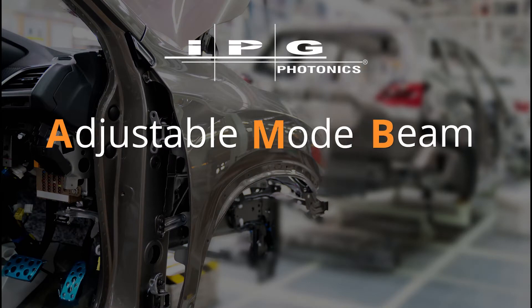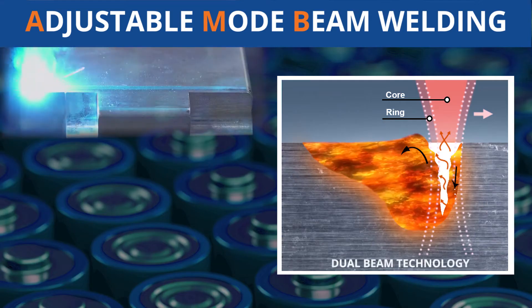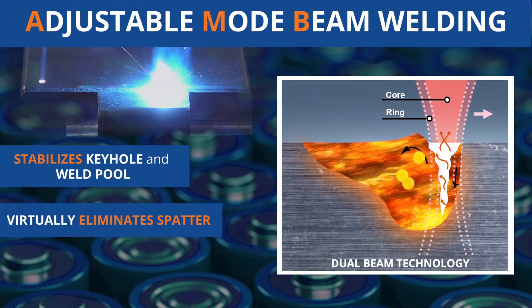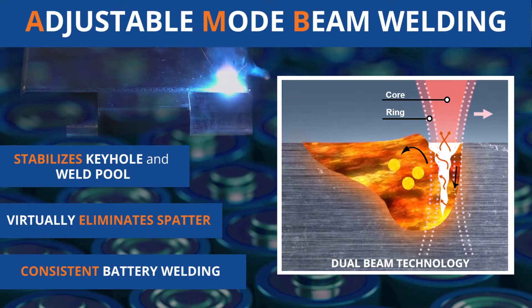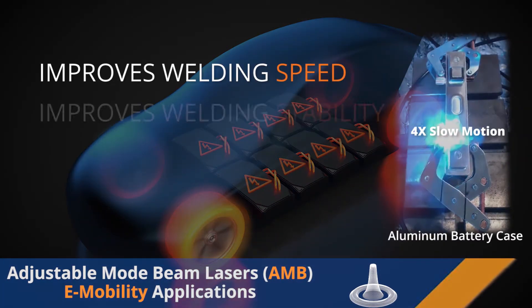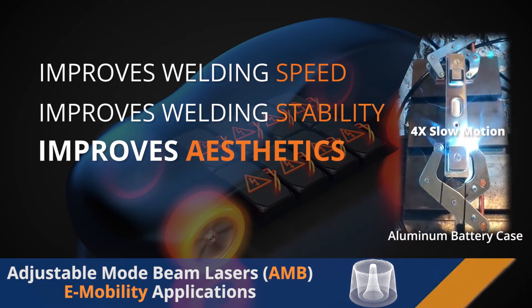IPG adjustable mode beam technology with the broadest range of beam profile tunability stabilizes the keyhole and weld pool, virtually eliminating spatter for high-quality, consistent battery welding. For cells, bus bars, and battery cases, adjustable mode beam lasers improve welding speed, stability, and aesthetics of battery components.